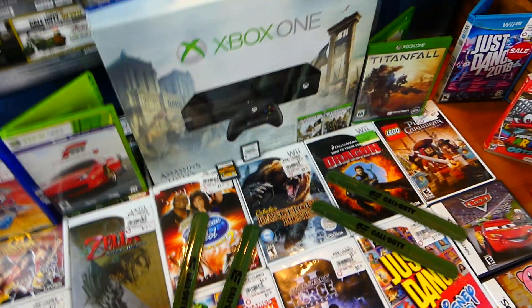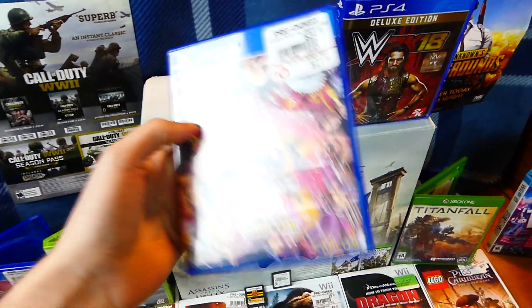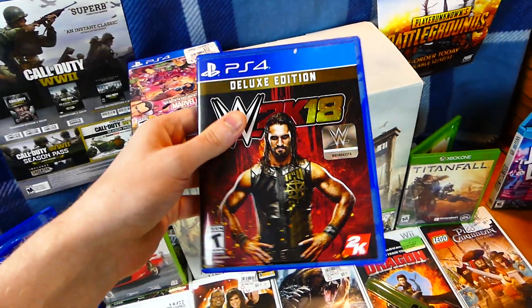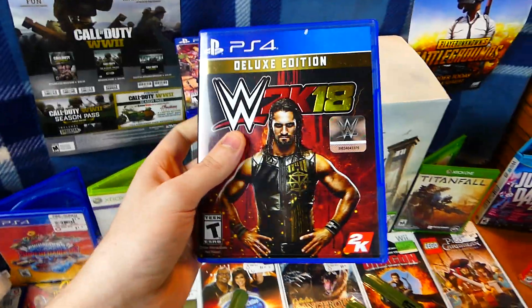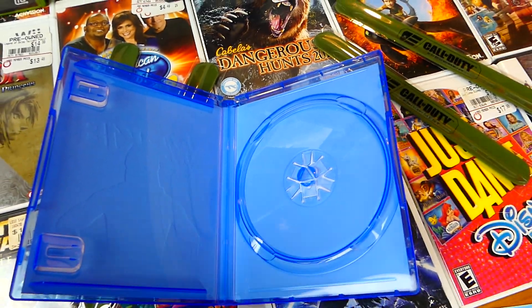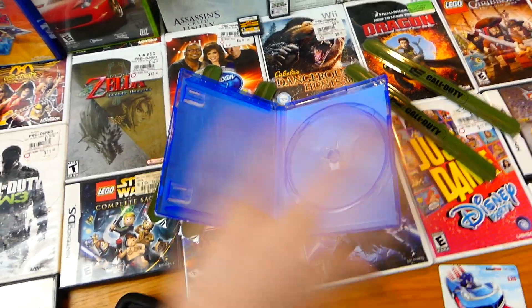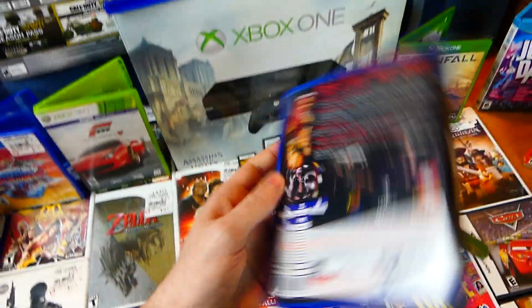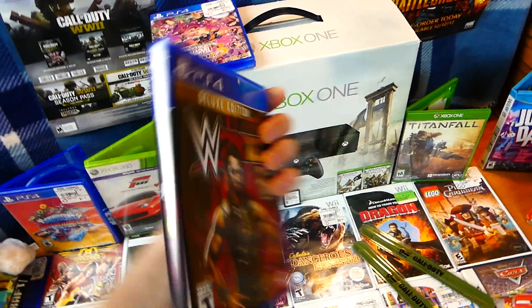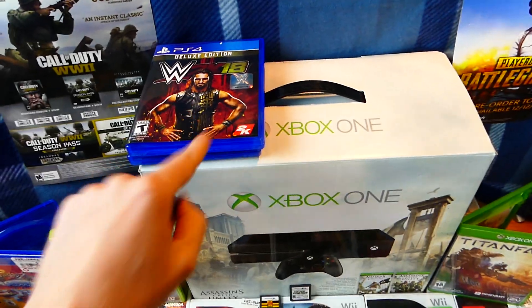We also have a couple of PS4 cases. There are no games in these, sadly. This is Ultimate Marvel versus Capcom 3 — no game, just a PS4 case. Also the deluxe edition of WWE 2K18 — another brand new case. This case is literally brand new, one of the newest PS4 cases I have ever found. It's so new you can smell the plastic around it — it smells brand new. Freaking awesome.